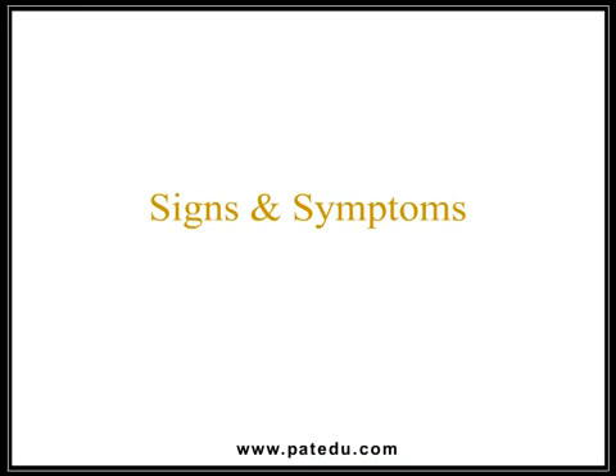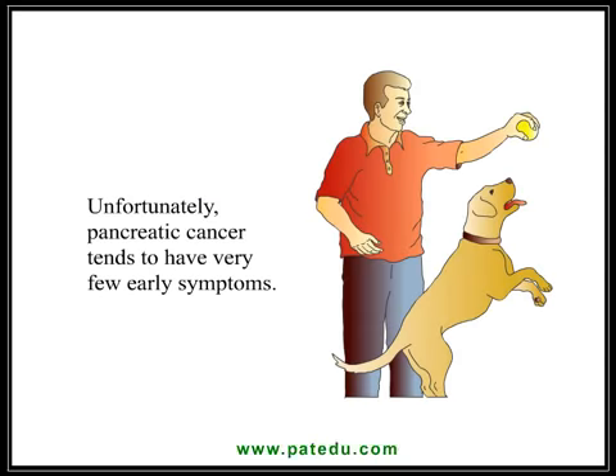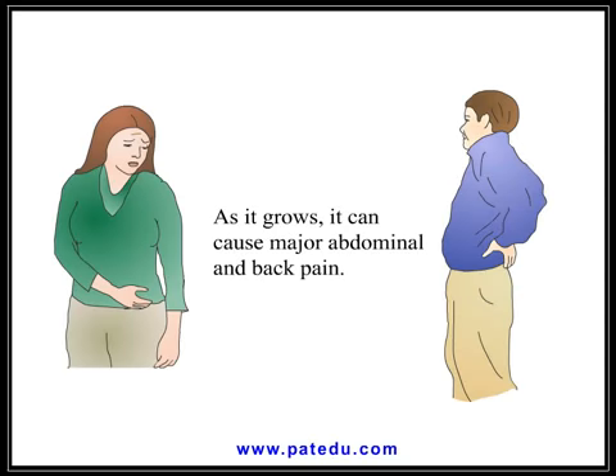Signs and symptoms. Unfortunately, pancreatic cancer tends to have very few early symptoms. As it grows, it can cause major abdominal and back pain.